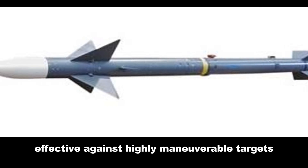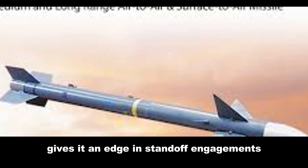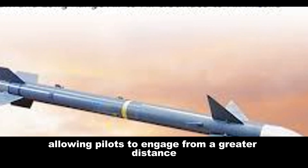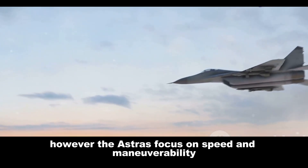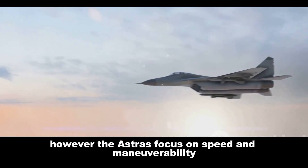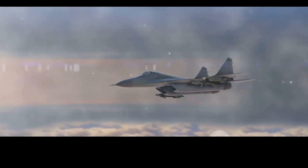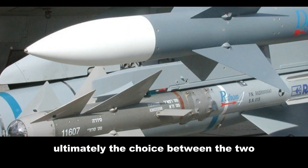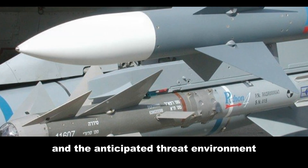The Derby's longer range gives it an edge in standoff engagements, allowing pilots to engage from a greater distance. However, the Astra's focus on speed and maneuverability makes it a potent threat within its operational envelope. Ultimately, the choice between the two depends on the specific operational requirements and the anticipated threat environment.